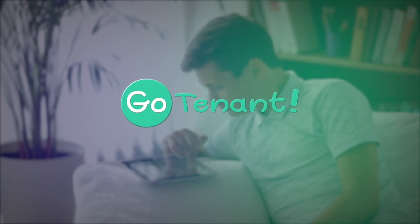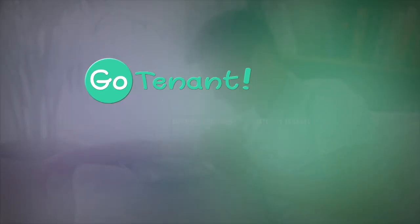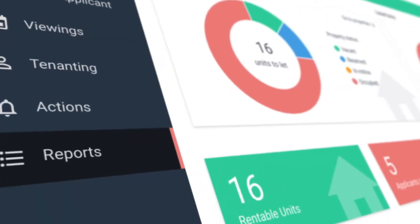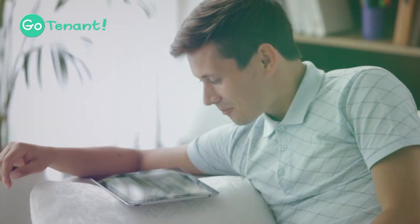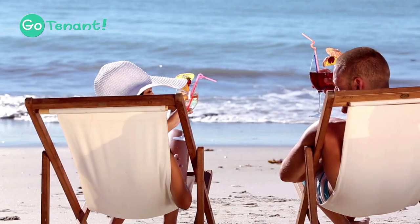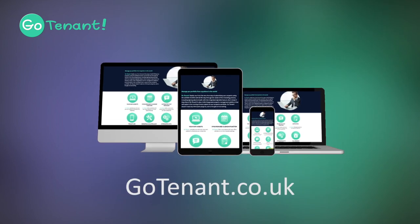GoTenant, the revolutionary new property software built by landlords and trusted by tenants. GoTenant is your one-stop property management assistant that will take the pain away from your tenant recruitment process and the management of your properties. From advertising your property to maintenance reporting, electronic signatures to full property management software, stop worrying about double bookings and the hassle of unnecessary admin because GoTenant is here to enable you to seamlessly run your portfolio from anywhere in the world. Go to gotenants.co.uk to find out more.